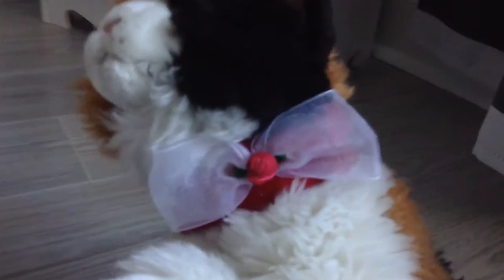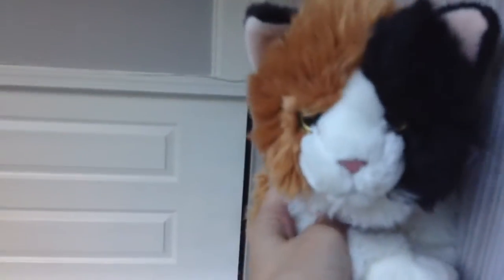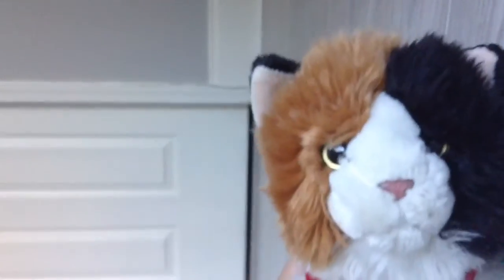I gave her this bow. Thank you for watching — if you enjoyed the video please give it a like, a comment, and a subscribe if you want to see more videos. Thank you for watching, I'll see you in my next video, bye!